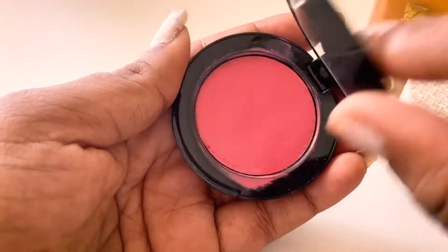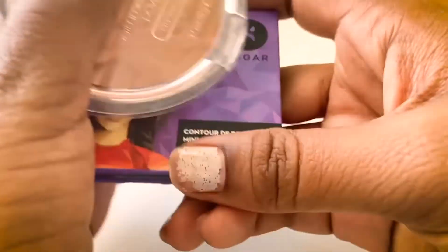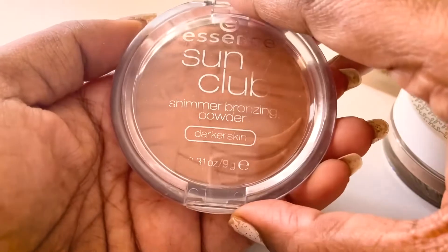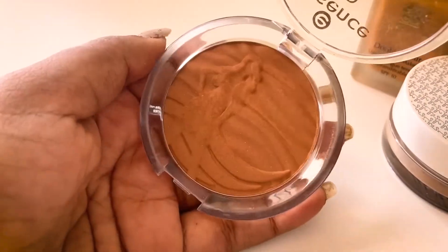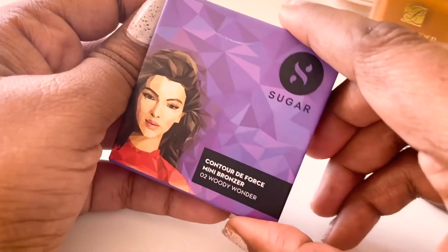Moving on to bronzers — I have two. One is from Essence: the Sun Club Bronzer, which smells like coconut and is amazing. I've had this for a while; you don't need a lot of product but it's pretty good.